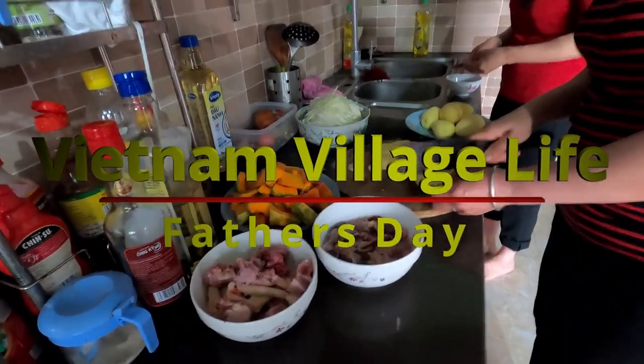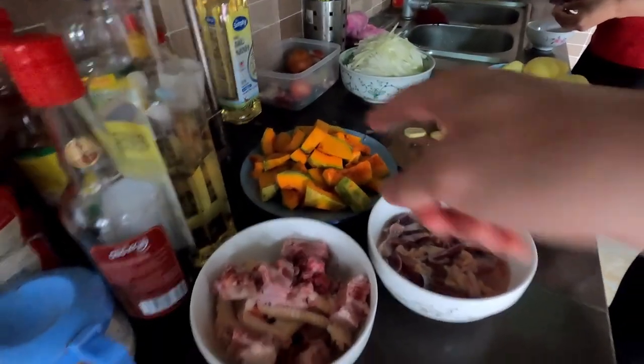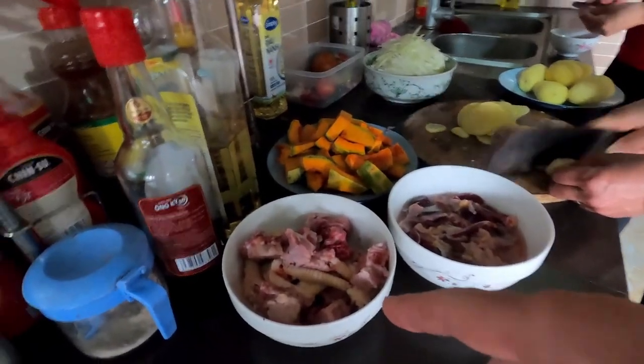Whoa, quite tasty. Potato, some pumpkin, some chicken's feet. I guessed it.